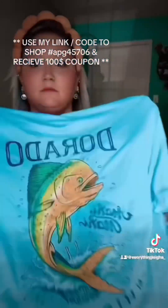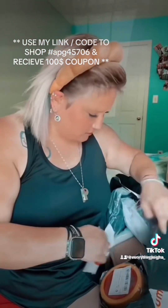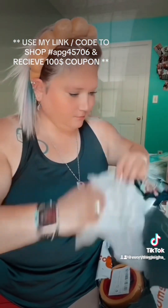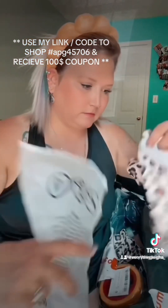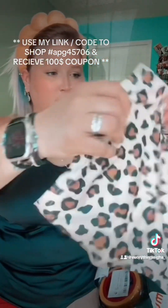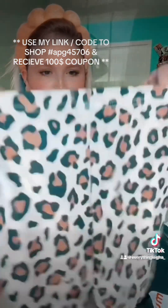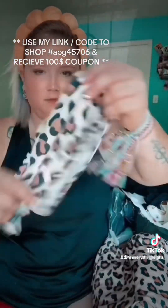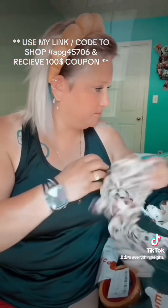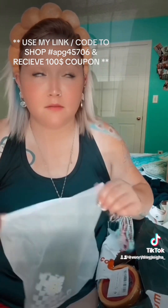This is also for my husband — he loves to fish. I got this for my daughter to wear to her gymnastics class because she gets so hot. It's just a little pair of shorts and a little sports bra halter top in cheetah print. I swear I can't keep her in clothes.